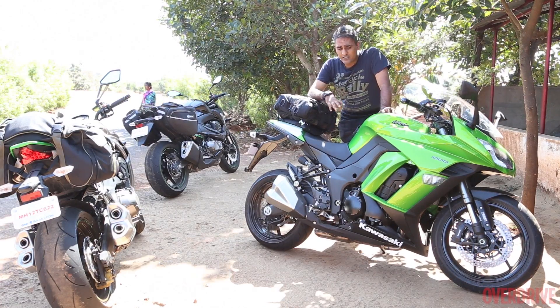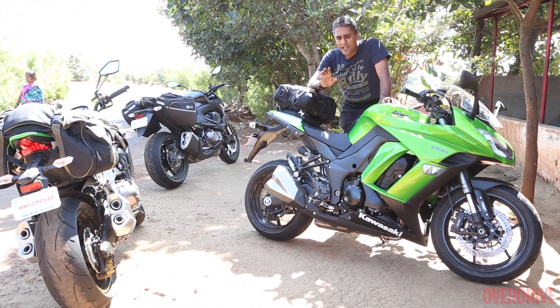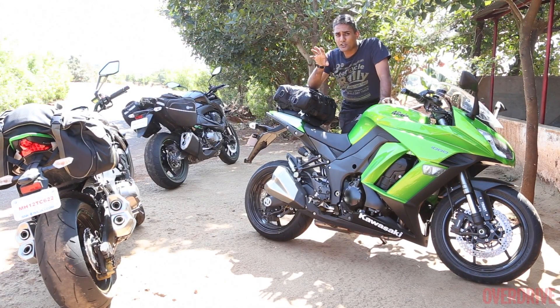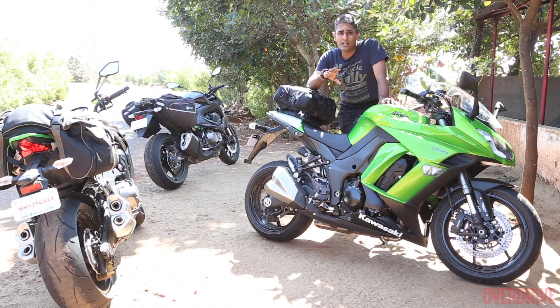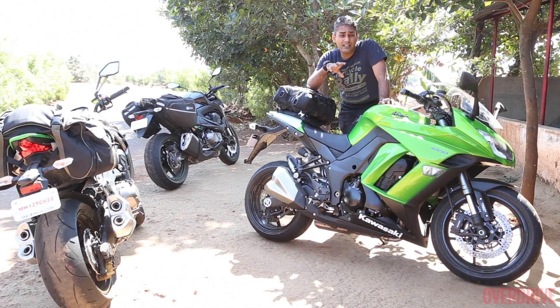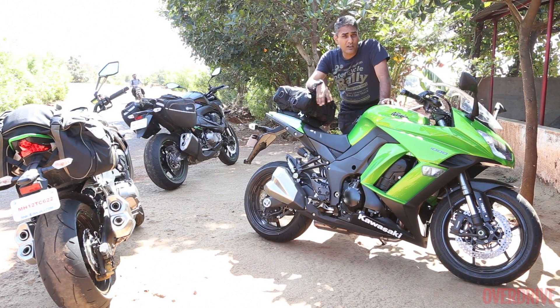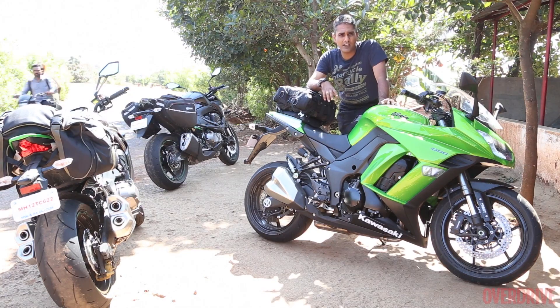Underneath is the same motor — the same 1050cc motor making about 140 PS — but in nature, while the Z1000 is a sporty aggressive naked, this is more like a sport tourer. That makes this a gentler, nicer motorcycle to ride, although clearly, visually the Z1000 is far, far better looking and far more striking than this motorcycle.